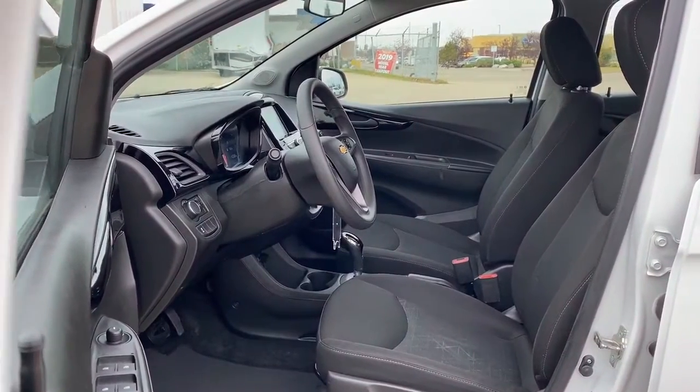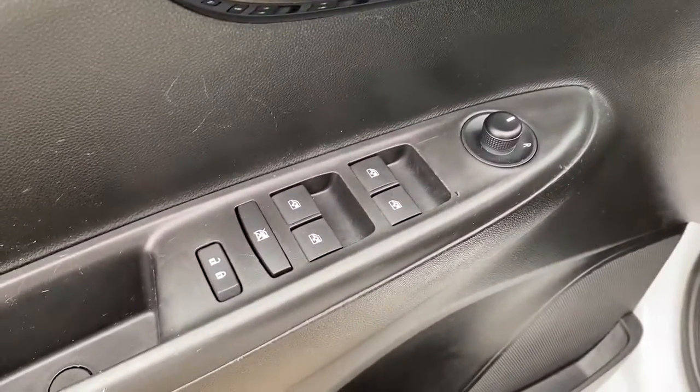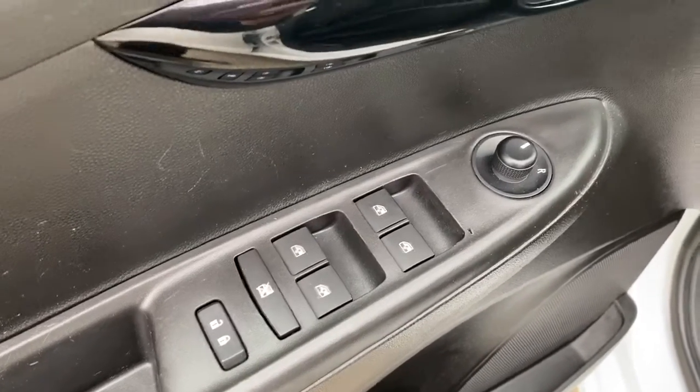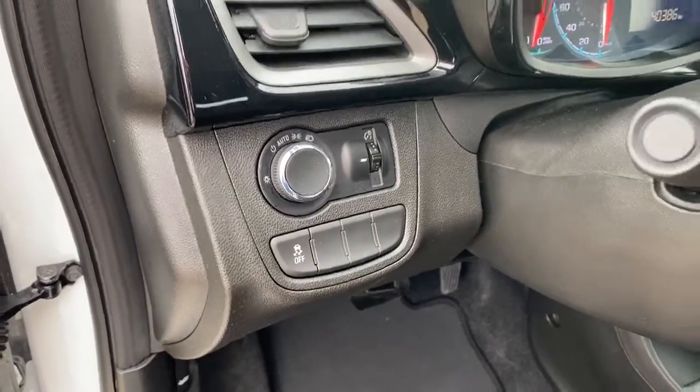We'll start by taking a look inside the front of the Spark. On the driver's door we've got power locks, power windows, power adjustable mirrors, and the child lock button. To the left of the steering wheel we've got the traction control button.